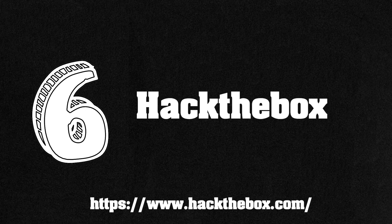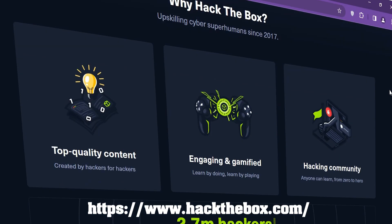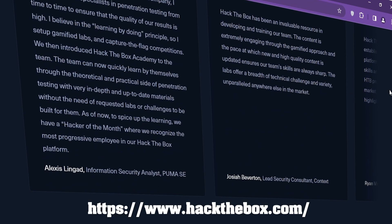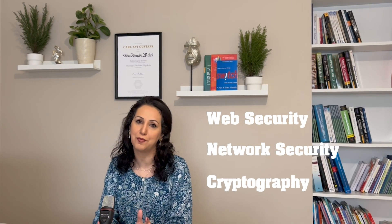Number 6: HackTheBox.com. HackTheBox is a cyber security upskilling platform that provides challenges and virtual machines for hackers, businesses, and universities. These challenges range from simple to extremely difficult and cover topics such as web security, network security, cryptography, and more. It offers both free and paid subscription options.